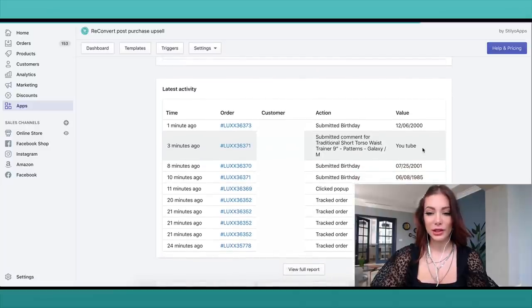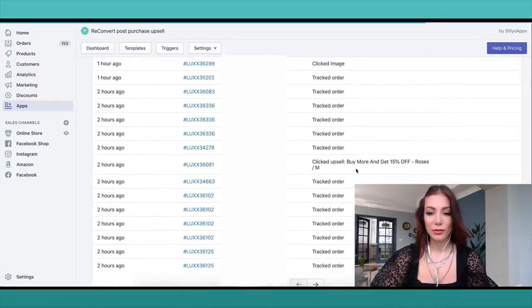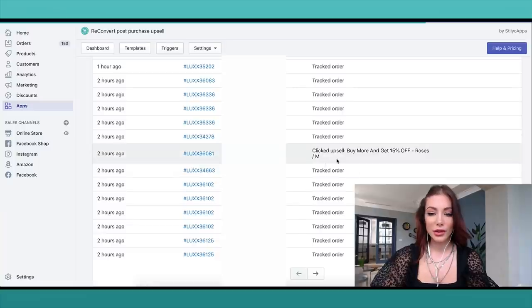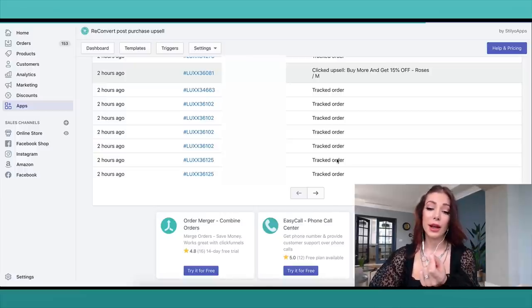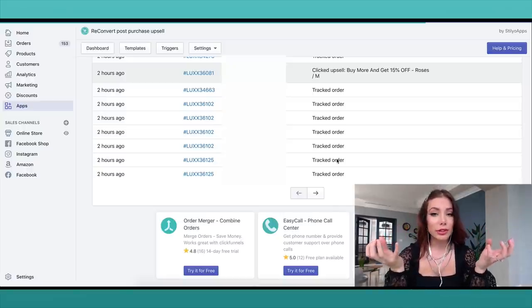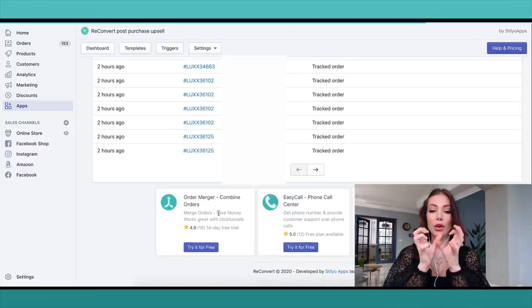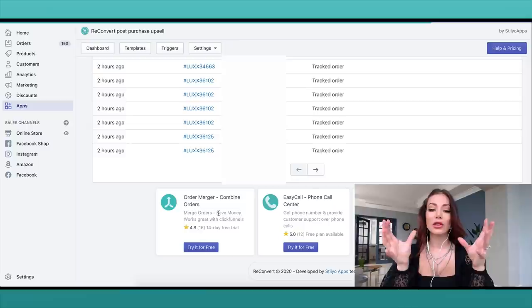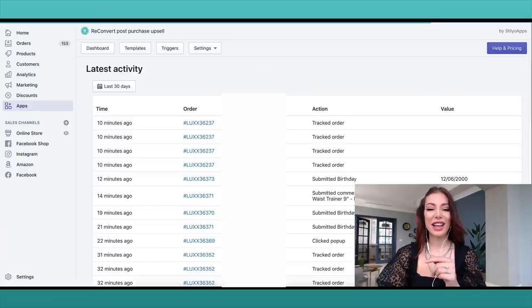We can also see that this customer told me they found the products via YouTube. I can click 'Full Report' and download all that information. This customer also clicked on the upsell. One more thing — if someone purchases the upsell and now has two orders, they don't have to pay twice for shipping, because there's an app called Order Merger by the same company, Stilio Apps, which combines orders to save on shipping costs.